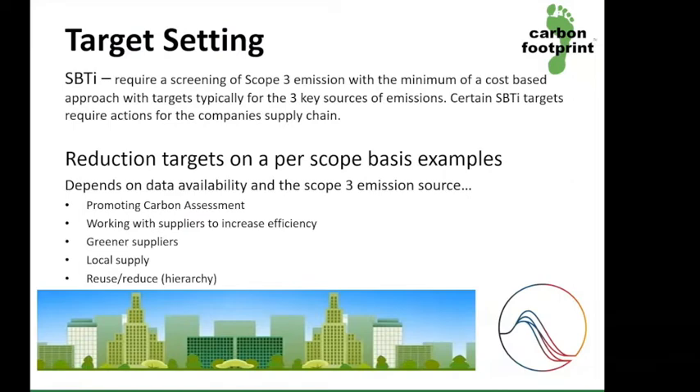Additional benefits can also be seen when setting targets. Supply chain understanding is required for science-based target submissions as you will need to look into Scope 3 emissions. This can also allow targeted emission reductions on a per-scope basis.